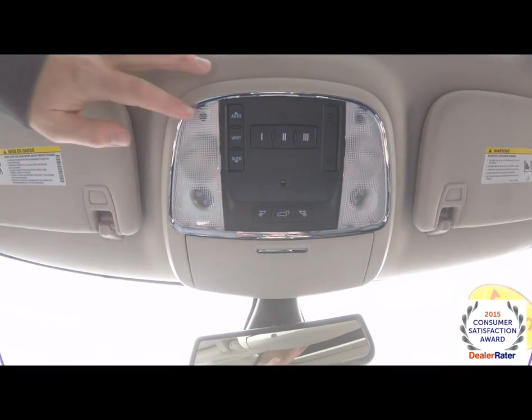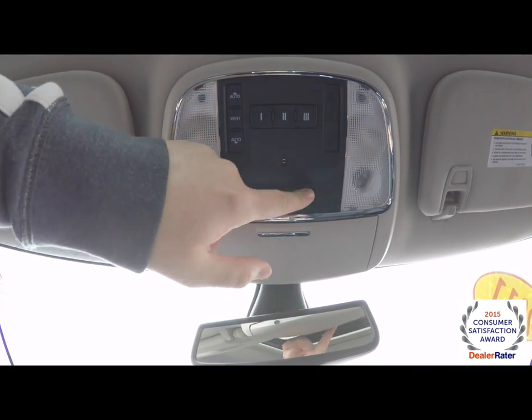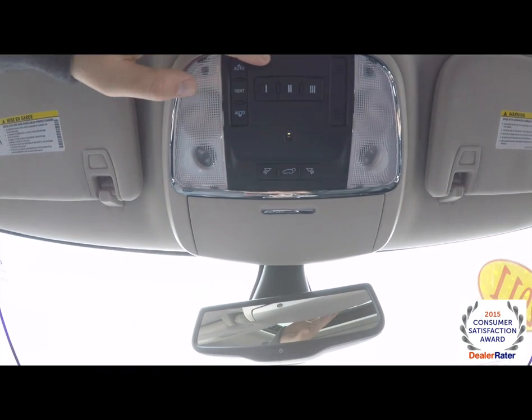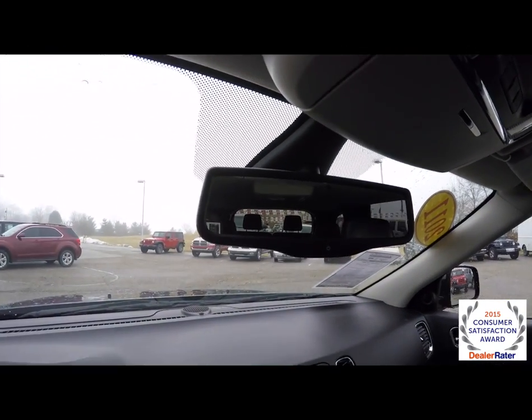Looking overhead: overhead reading lights and map lights, power liftgate switch, power sunroof control, universal garage door opener, and your ambient light spotlight. Also an automatic dimming rear view mirror.